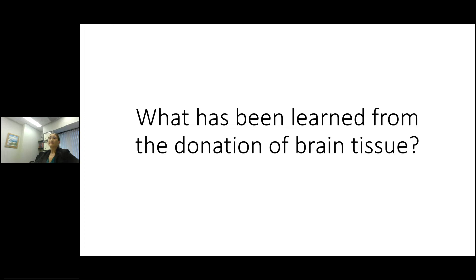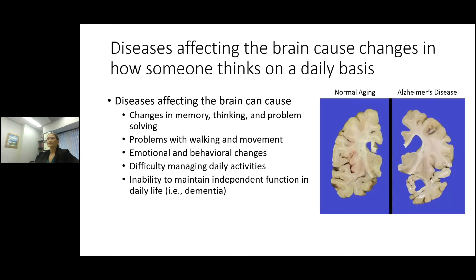So what have we learned about these diseases from donated brain tissue? Diseases affecting the brain can cause changes in how someone thinks on a daily basis: memory changes, changes in thinking, problem solving, walking and movement, emotional and behavioral changes, and difficulty managing daily activities. As the disease progresses, individuals who reach dementia are unable to maintain independent function. You can see in an Alzheimer's disease brain compared to a normal aging brain that there's a lot more space in and around the brain, caused by loss or atrophy due to loss of connections between brain cells and loss of brain cells themselves.